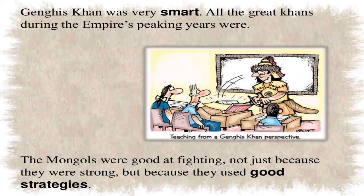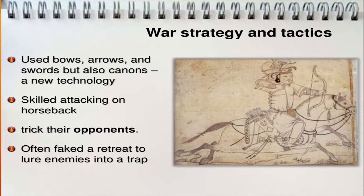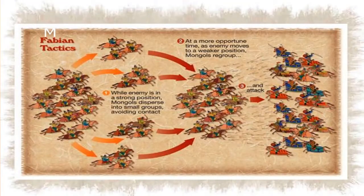A cartoon illustration helps explain the Mongol war strategy and tactics. They used bows, arrows, and swords, as well as cannons and new technology. A key skill was the false flag trick — they would feign retreat to lure opponents towards them. The art of war has deep roots in the Mongolian tradition.